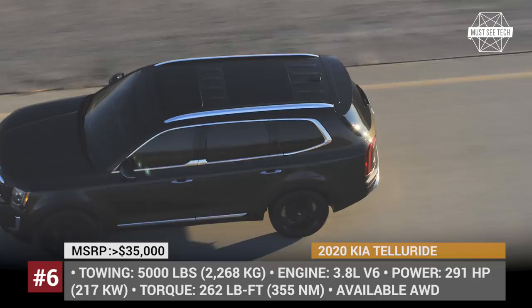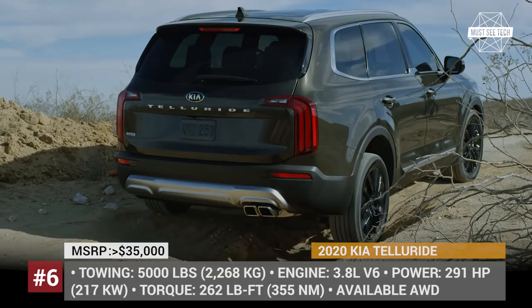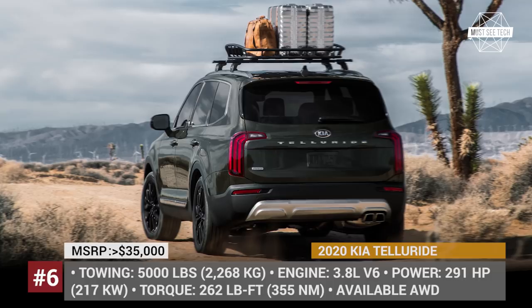Among the optional features are all-wheel drive, a self-leveling air suspension, and plenty of driver assistance and safety tech. It is worth mentioning that the new Kia Telluride is only technically a Korean SUV, since it was engineered and will be produced on US soil.